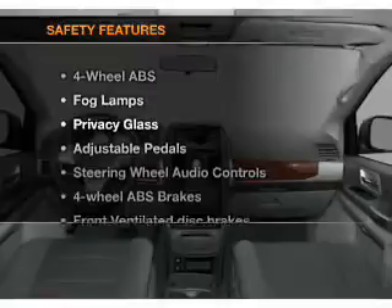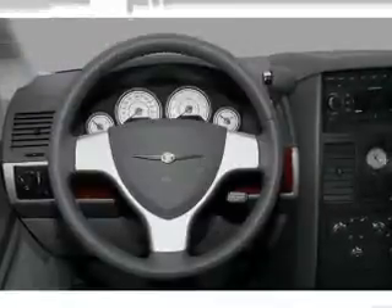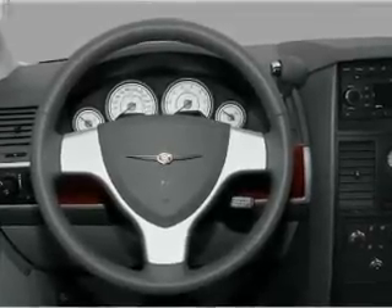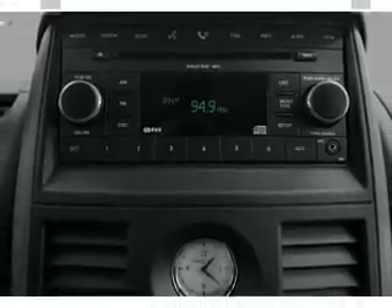If safety is a high priority, rest assured knowing that these top safety components are included. Front ventilated disc brakes. Passenger airbag. Curtain head airbags. Stability control. Our website offers more information on all of our vehicles.